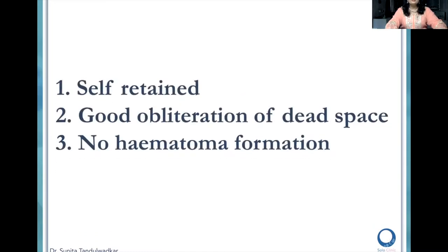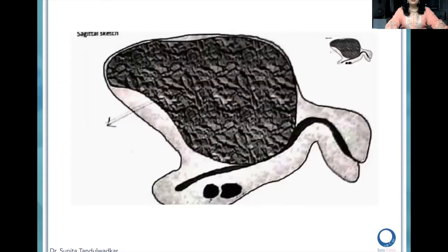The advantage of V-lock is that it is self-retaining, so I don't need my fellows to keep on pulling things. Second, it causes good obliteration of the dead space and hence there is no hematoma. I'll show you in the coming videos how I can simplify my suturing. Now this is a large myoma — it is intramural, compressing the cavity completely.